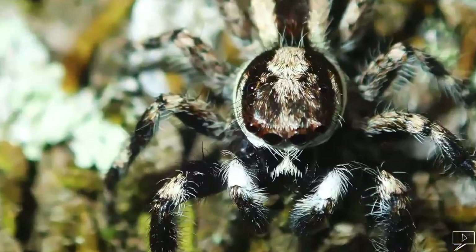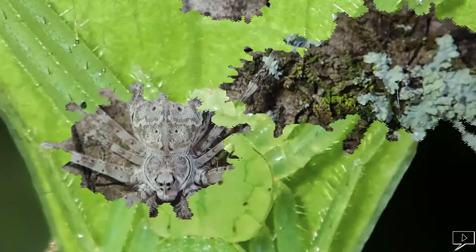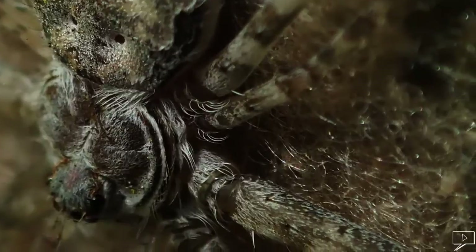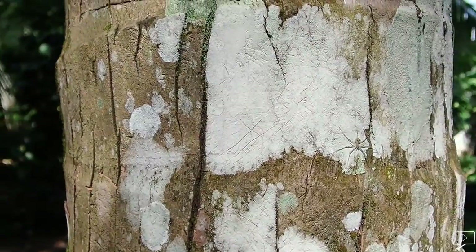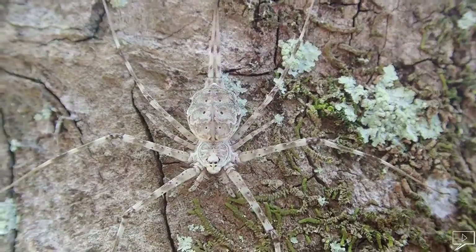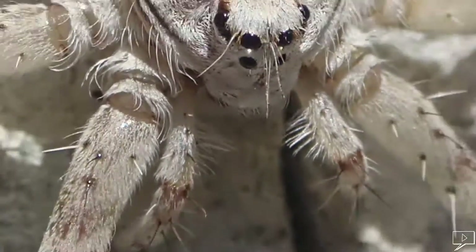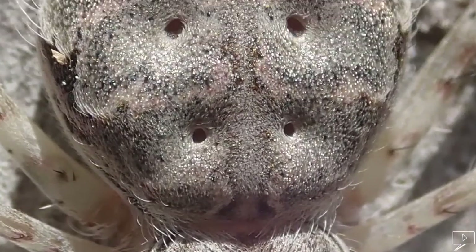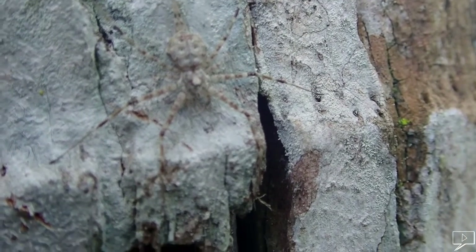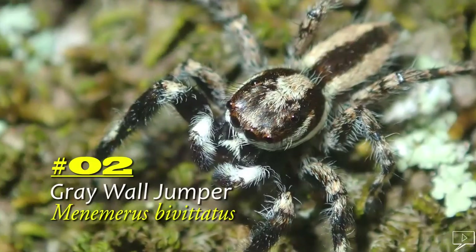Here are some cool camouflage animals and insects in Sri Lanka that you can easily spot. Number one: the two-tailed spider. This is a tree trunk spider, common in Sri Lanka. It lives on the trunks of large trees, especially coconut trees. Its color closely matches that of the tree trunk it lives on. It feeds on moths, ants, and other small spiders. It can grow up to six to seven centimeters and is harmless to humans.